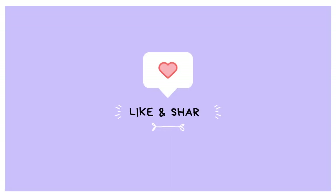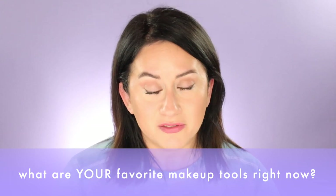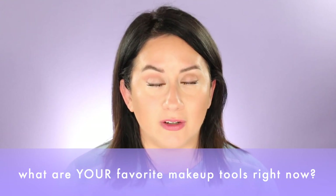If you're finding this video helpful, please take two seconds and hit that like button — it's a small thing that makes a huge difference. And while you're at it, what are your top makeup tools right now? I would love to know and I think it would really help the community, so share your favorites in the comments below.